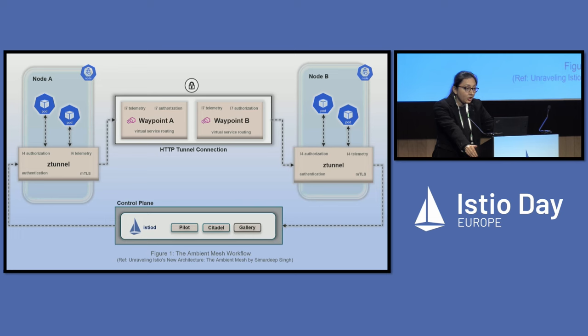The secure overlay layer, Z-Tunnel, is present on every node, and layer 7 has been handled by Waypoint, which can be one or more per namespace and can scale according to traffic demand. As seen in a study published on the solo.io blog, this architecture has eliminated almost 90% of the service mesh CPU overhead.